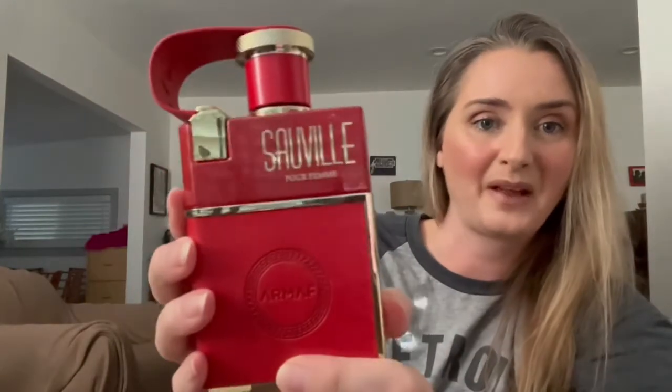Saville by Armaf — give it a thumbs up, give it a sexy, good pineapple fragrance rating. Thanks for tuning in. Please subscribe if you haven't, like this video if you liked it, and I will see you in my next one. Take care, bye.